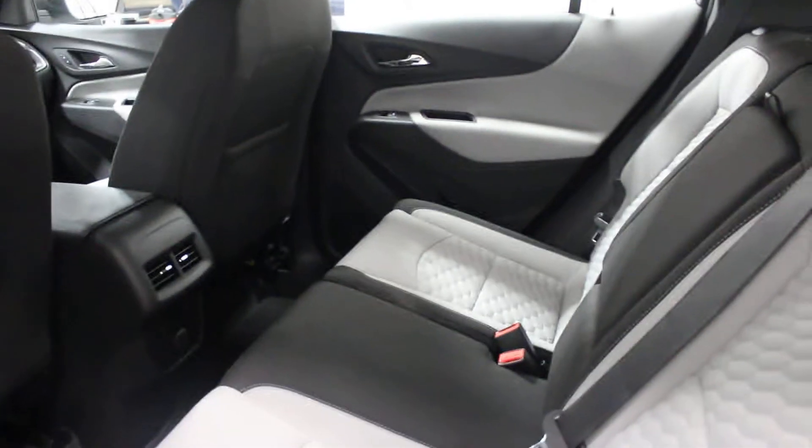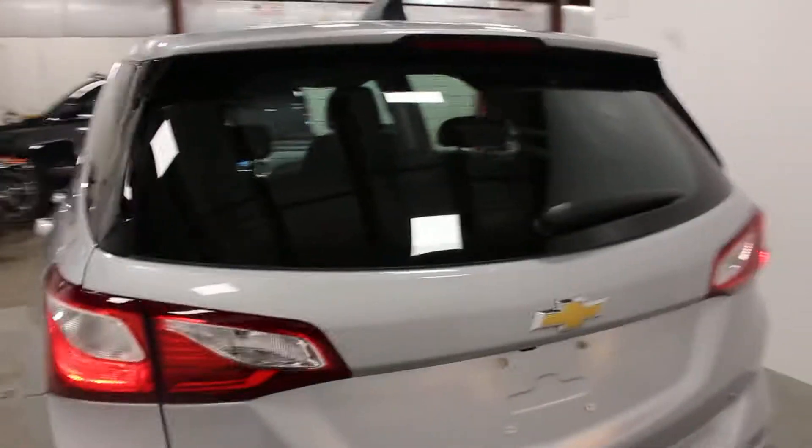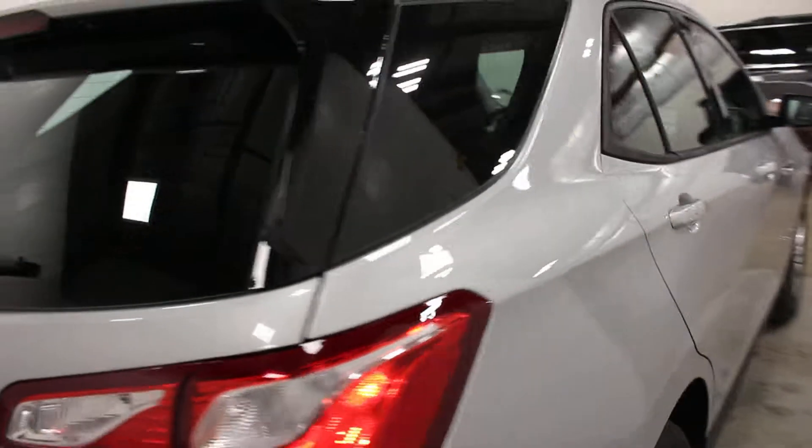This does have heated front seats — cloth, as you can see here. These Equinoxes did change up from 2017, if you were wondering. There are quite a few neat little features in these. It's got your Apple CarPlay and Android Auto.